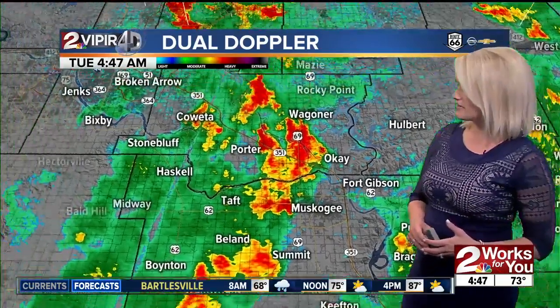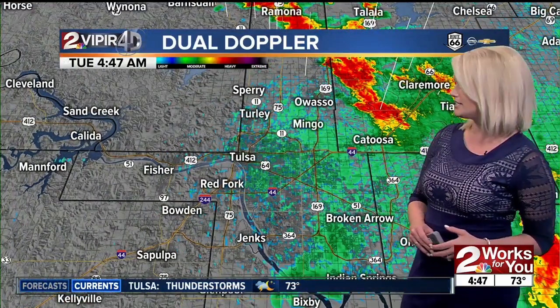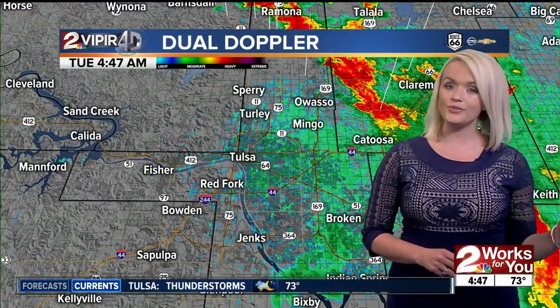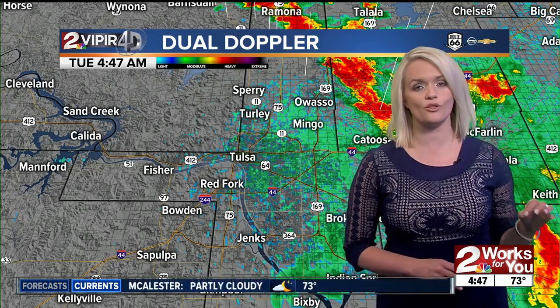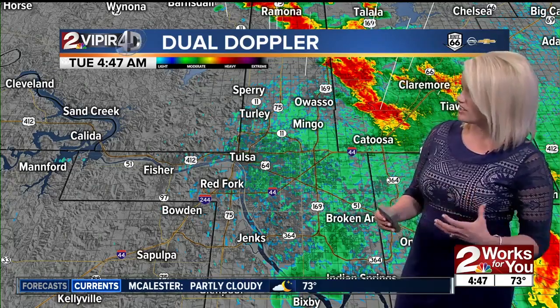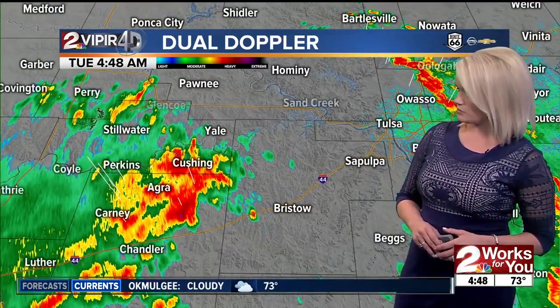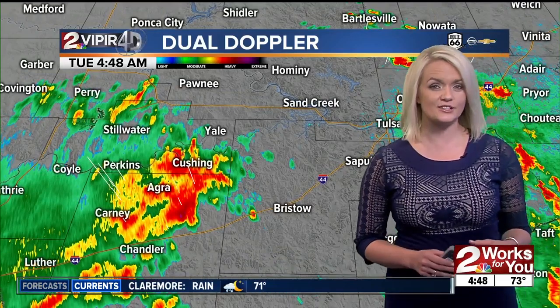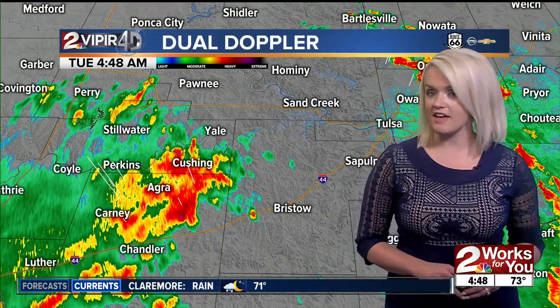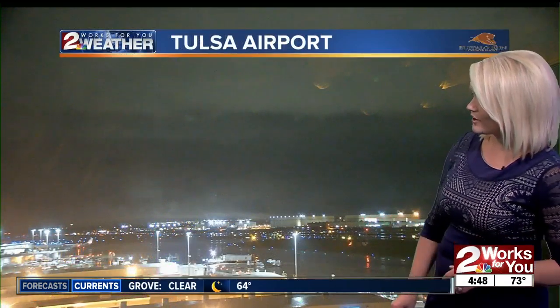Those areas are still getting moderate to heavy rain. Tulsa, it's lightening up — mostly cloudy skies, but wet roads, so as you head out this morning, take it slow because you'll be dealing with some pooling and ponding water on parts of the roads. Just to our west, we're seeing another round of showers expected to move in. No severe weather, but heavy rainfall at times with lightning and thunder. Near the Tulsa airport, it is definitely a wet start.